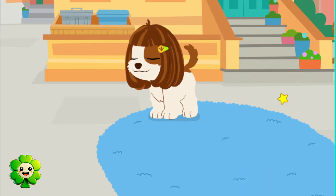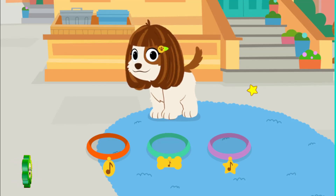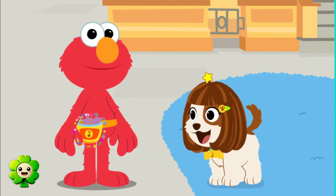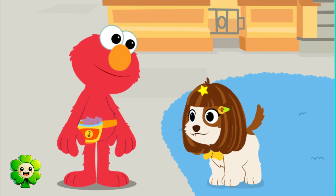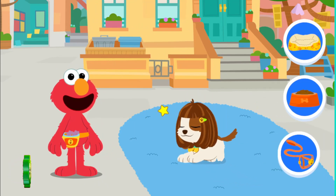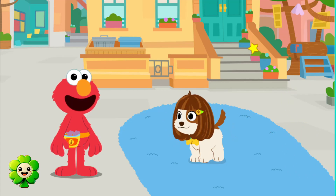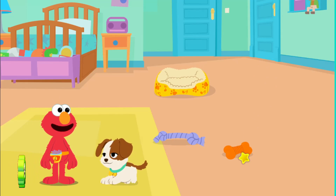Cool, too! And last, let's pick a color for Tango. Treat time! Say thank you, Tango. Elmo wonders what Tango needs — to sleep. Let's go to Elmo's bedroom. Let's put Tango to bed.